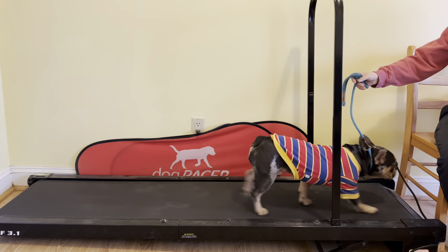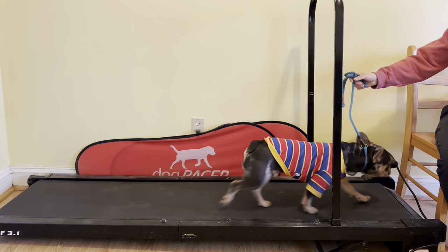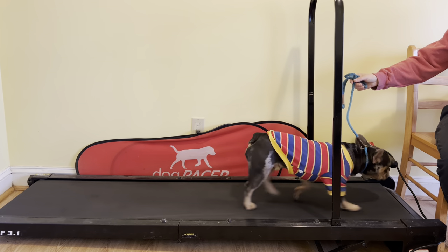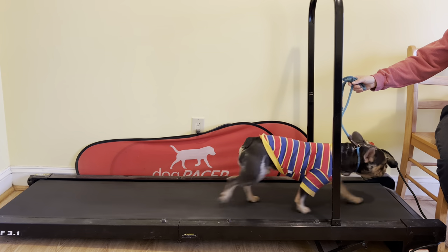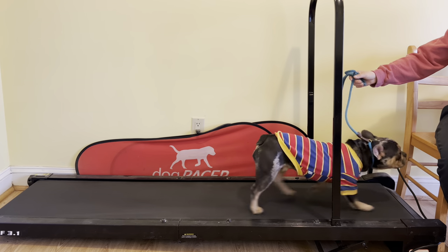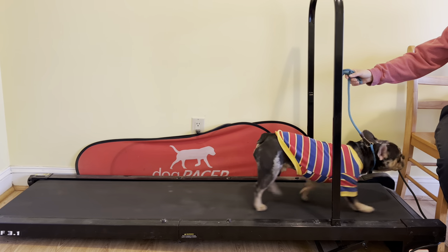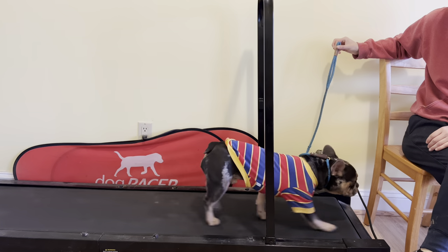His owner has a treadmill at home and wants to treadmill him. He's high energy. So on really hot days, rainy days, snowy days, when they can't get that walk in, it'll be really nice to be able to throw him on a treadmill and take off the edge. Good boy. He seems like he's really enjoying it.